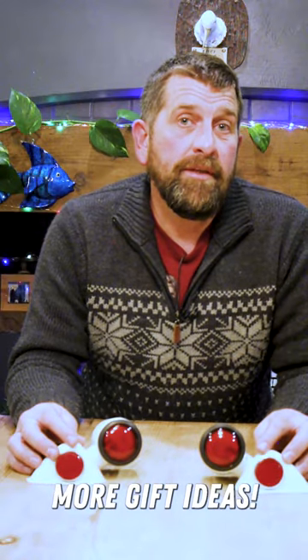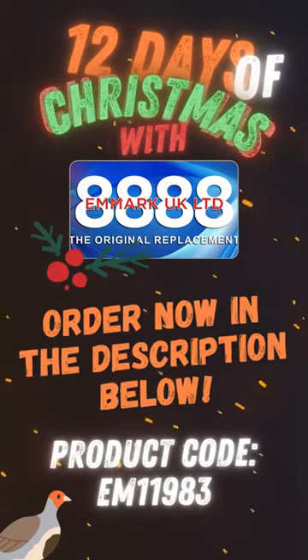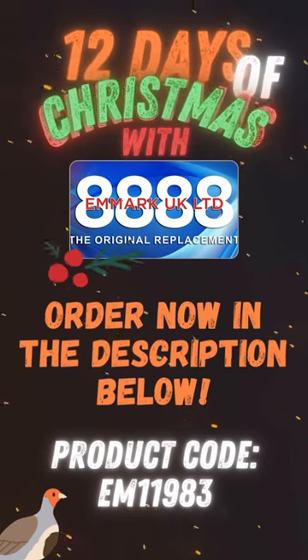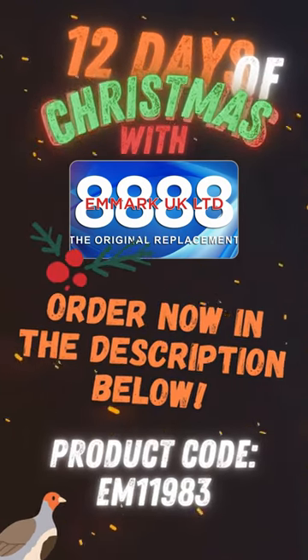Stay tuned for more gift ideas. We'll see you next time.